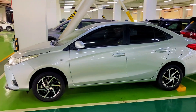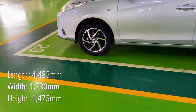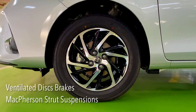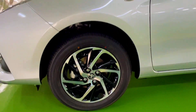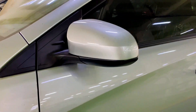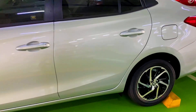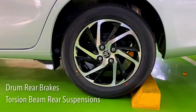The Vios XLE features 15-inch alloy wheels with a two-toned machine cut design, ventilated discs for the front brakes, and MacPherson strut for the front suspension. We also have power-adjustable side mirrors with a side turn signal lamp on the fender, drum brakes for the rear, and torsion beam rear suspension.